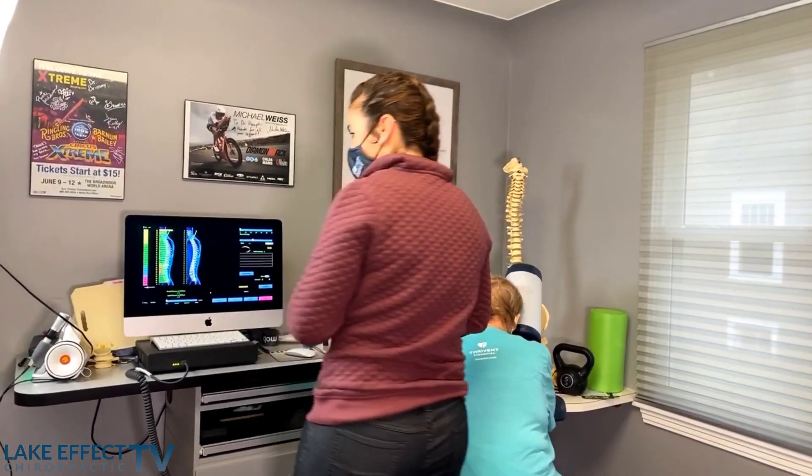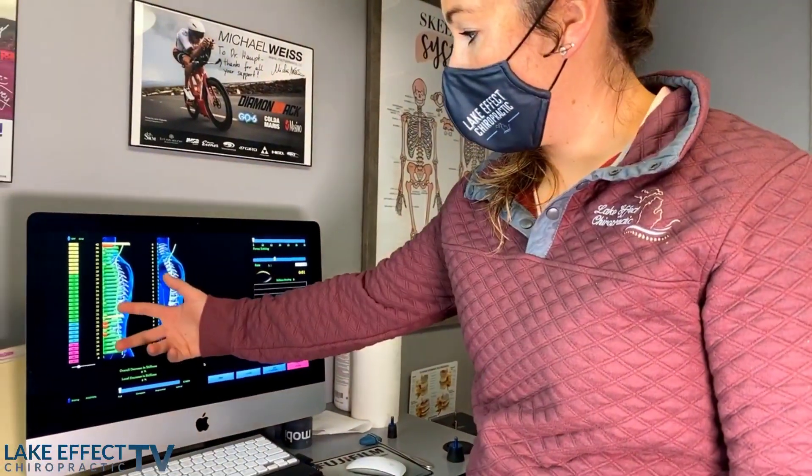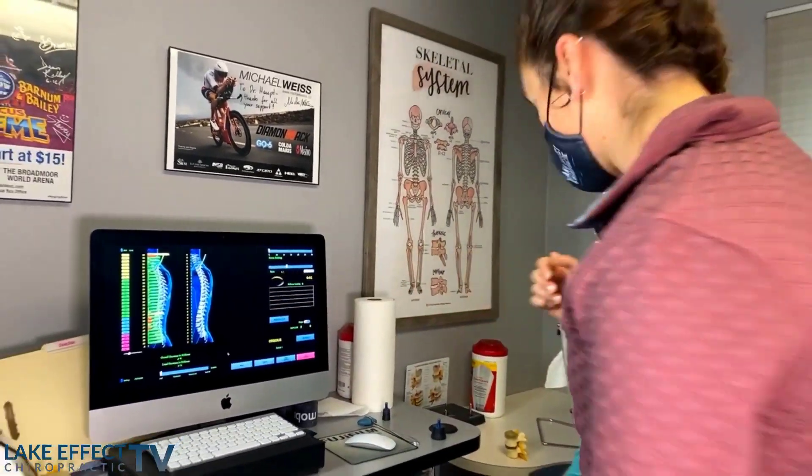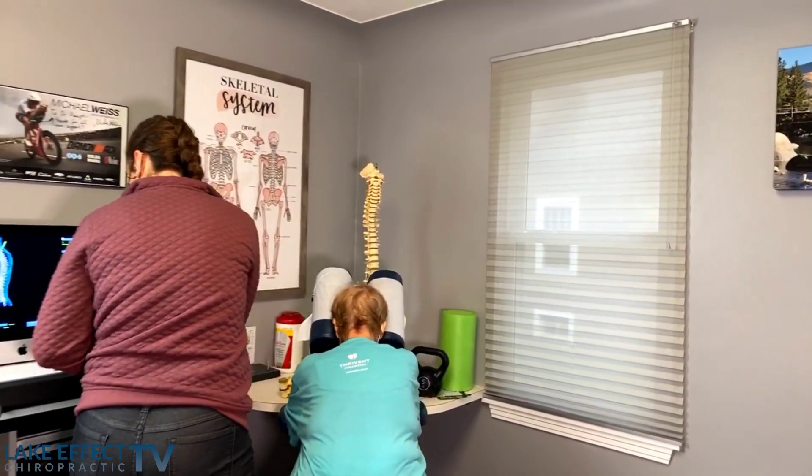So if you look at the scan over here, it's kind of nice — it gives us a little bit more information, though it's by no means everything. Some of the bigger issues that she has are down in the low back, and that's where we're seeing some of the red and the yellow bars here, so we'll start treating down there.